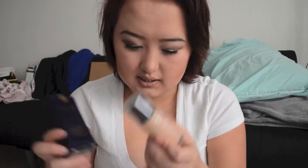My number one primer at the moment is the That Gal by Benefit. I picked up the full size because I always want to test things out before I purchase the full size. I picked up the 15-hour primer that everybody's so obsessed about, and I actually wanted to get it because everybody said it's so good.